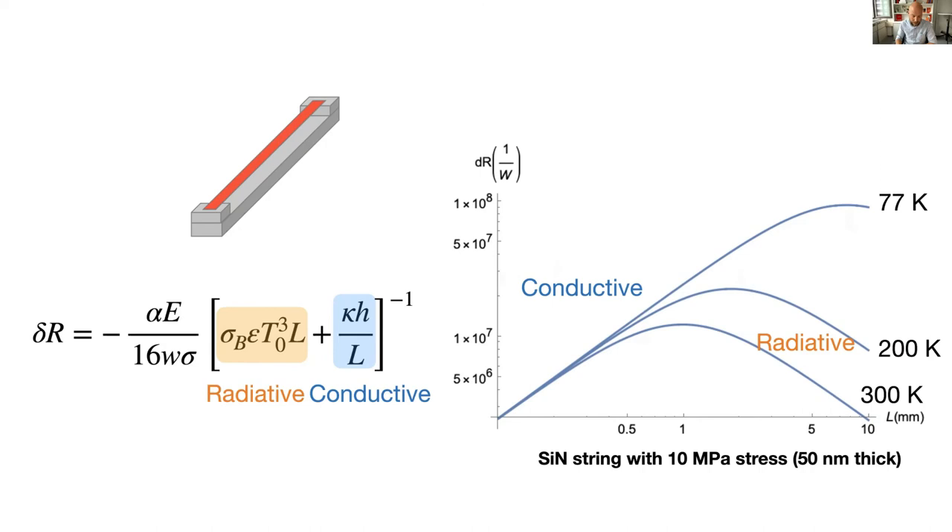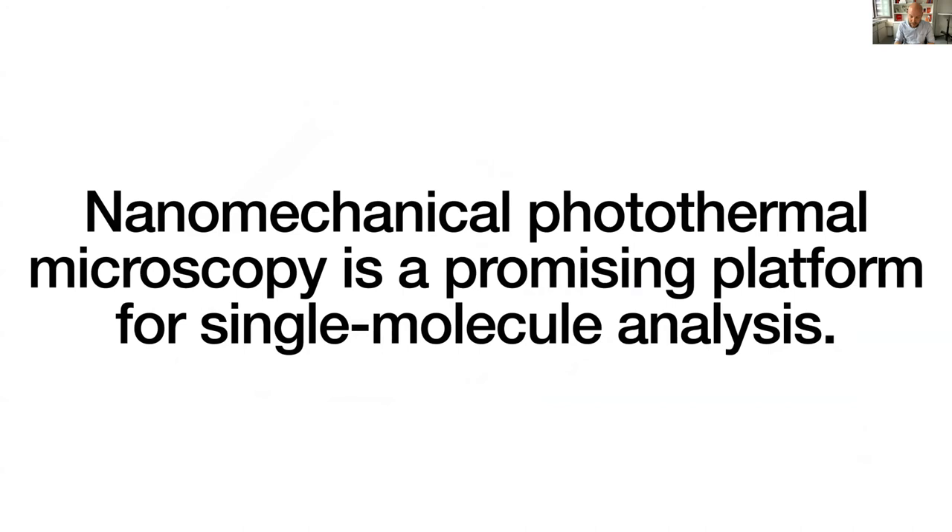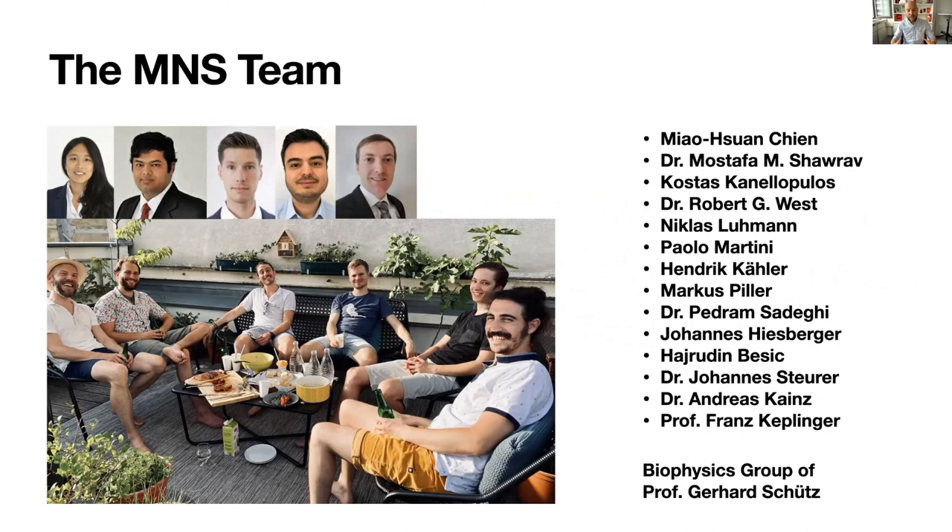I hope I convinced you that nanomechanical photothermal microscopy is a promising platform for single molecule analysis. We are working on our vision to create single molecule spectroscopy in the future. There's still a long way to this goal, but I'm sure my team will master it. Most of the data has been created by this great team — I would like to highlight Miao, Mustafa Shavraf, Kostas Kanelopoulos, Robert, Niklas, Paolo, Henrik, and Marcus — everybody contributing another puzzle piece. I would also like to acknowledge our collaborators, the biophysics group of Professor Gerhard Schutz.